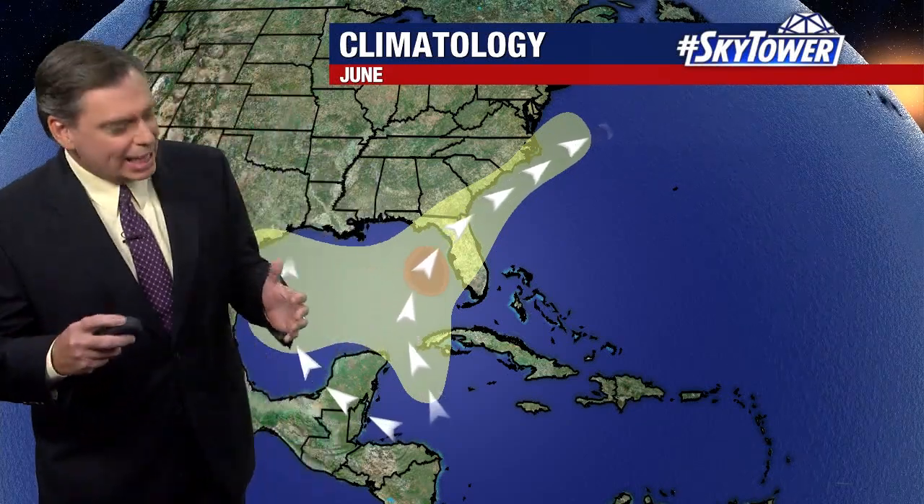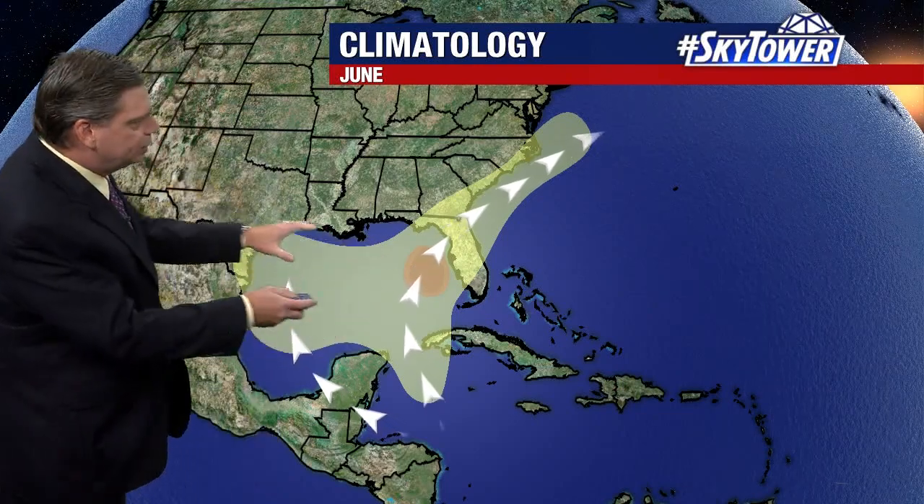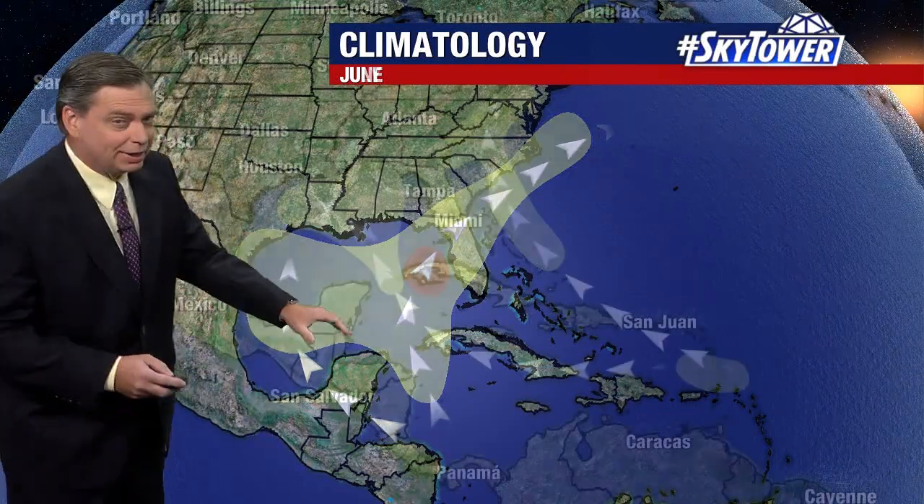Thanks for logging on to myfoxhurricane.com. As we head towards the end of June, we're always watching across the Gulf of Mexico and down into the Caribbean.